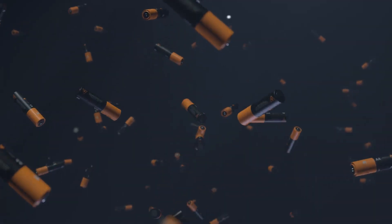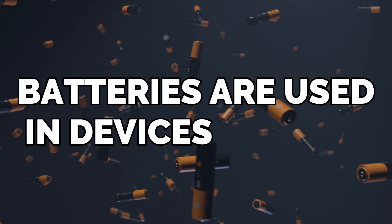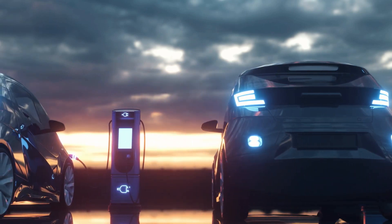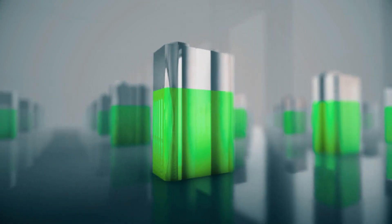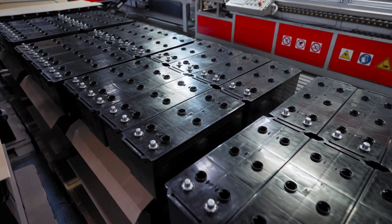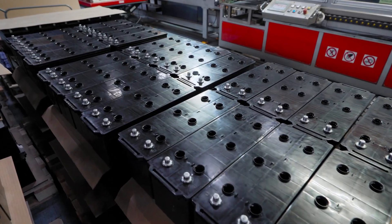One could argue that the battery is the groundwork upon which all other technological progress in the modern era is built. Batteries are used in devices such as smartphones, tablets, and electric vehicles that cannot always be plugged into an external power source. The battery industry has become one of the most dynamic in recent years as a direct result of intense competition in the market. Despite the extensive battery testing that has gone before, the recent success of one battery has surprised the field.